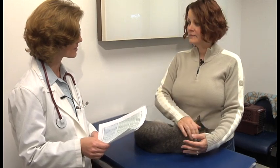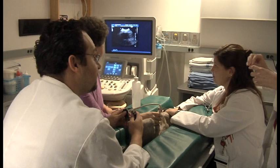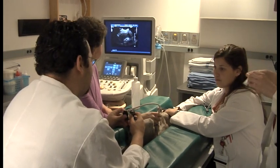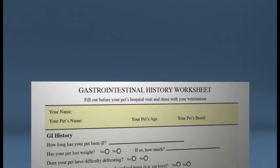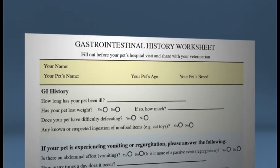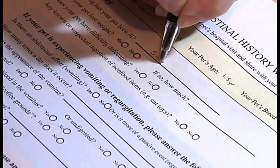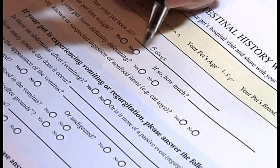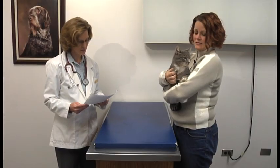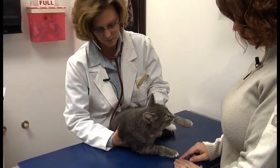Providing a complete history can sometimes even reduce the number of diagnostic tests that your cat will need to undergo in order to arrive at a diagnosis. Included in this program is a GI history worksheet. We recommend that you print and complete this form at home and bring it with you to your cat's appointment. This will help to ensure that your veterinarian has your pet's entire GI history, giving him or her more time to focus on your pet during the appointment.